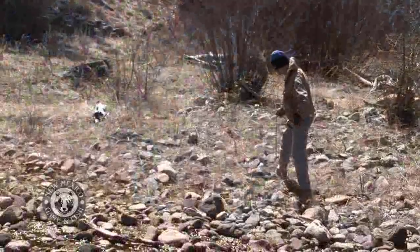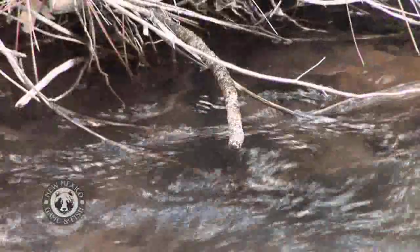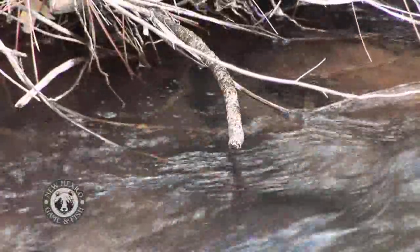Through a combination of monitoring and assessment, the state evaluates the Gila tributaries every seven years, tracking water temperatures using survey equipment.